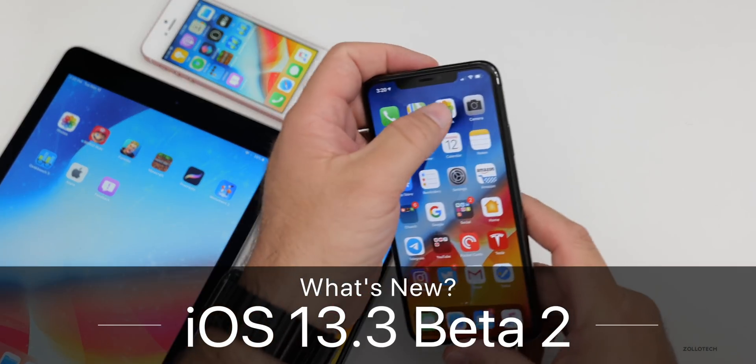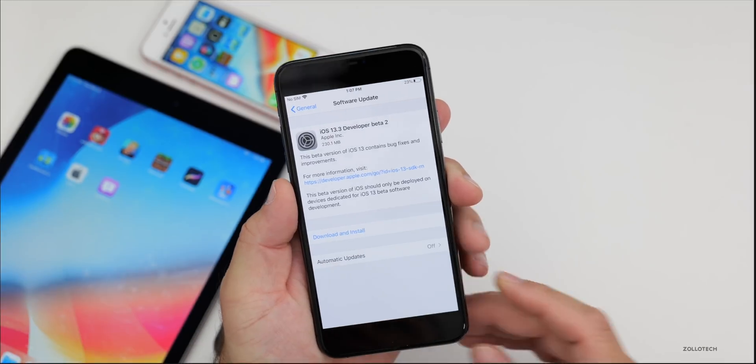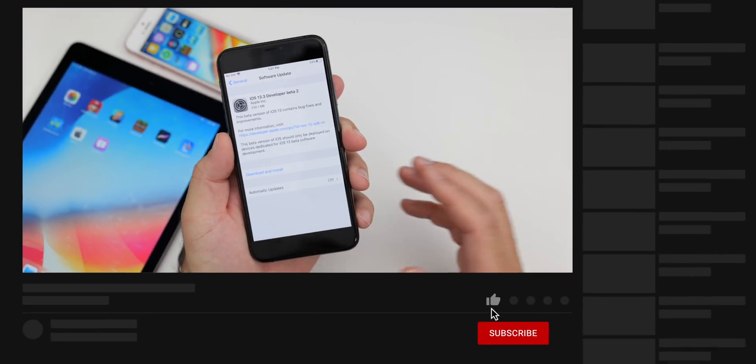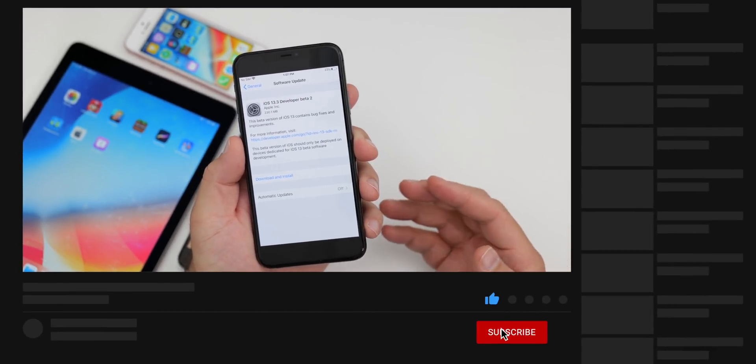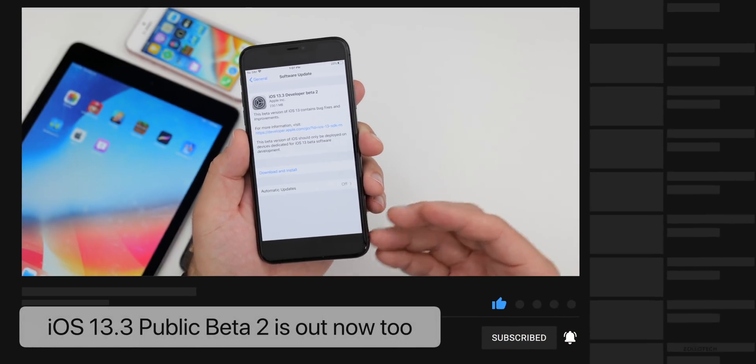Hi everyone, Aaron here for Zollotech. Today Apple released iOS 13.3 developer beta 2. This is out for developers and will soon be released to public beta testers, if not later today or by the time you're watching this video.